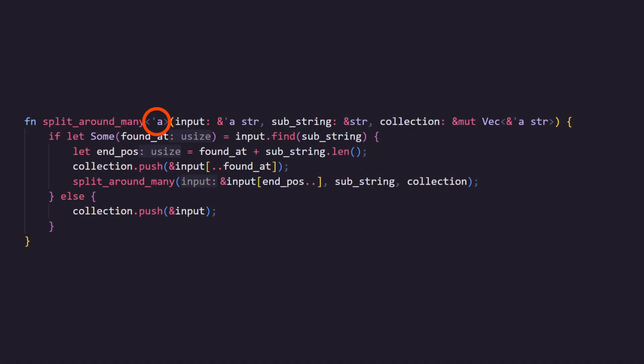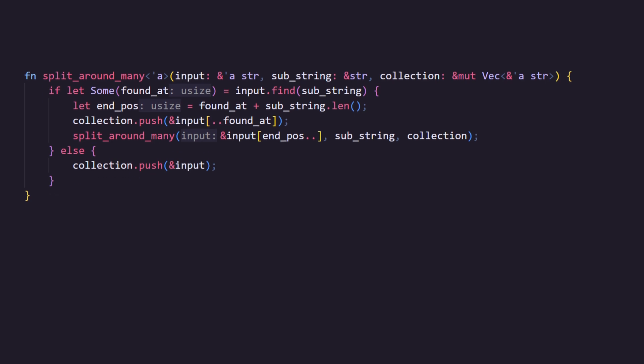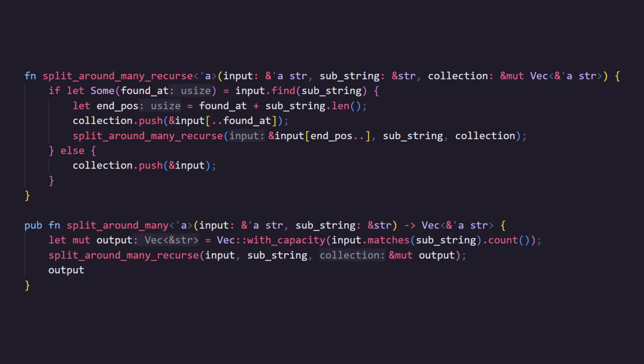For last time's homework: we only needed one lifetime to represent the link between the input string and the string slices inside of the vector. For a cleaner and more efficient API you could keep the recursive function private and expose a public function that creates the vector. Because we have control of the vector in this example, we can make sure we create a vector with a capacity at least as large as the maximum possible entries. This is useful because when you create a new vector in Rust it has a default size, and any time you try to add an item into a vector that is already full, Rust will allocate memory for a larger vector, copy the data from the old location to the new location, and then free the memory in the old location — all very time consuming.